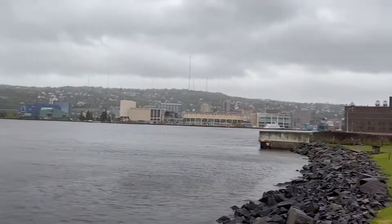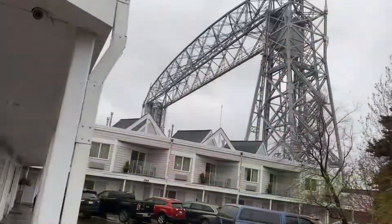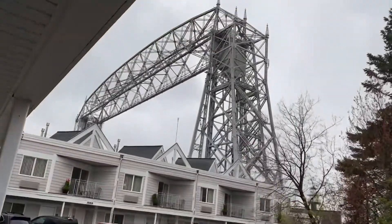It's supposed to be a little warmer tomorrow, a little drier tomorrow. I'll get out and do some exploring. My room is right next to the bridge — I'm not lying.